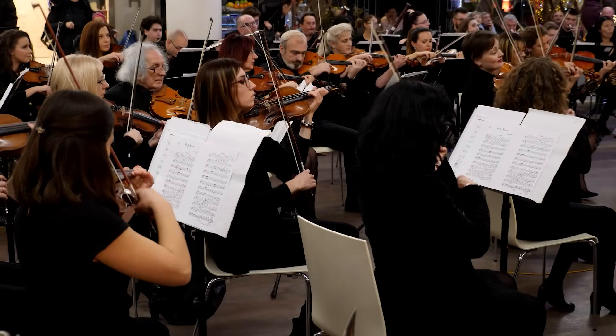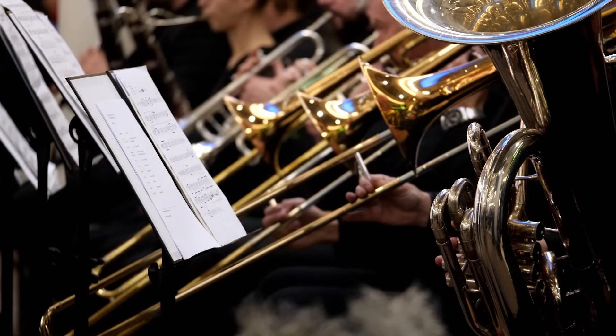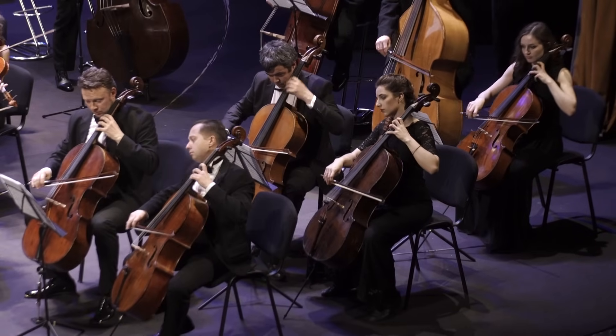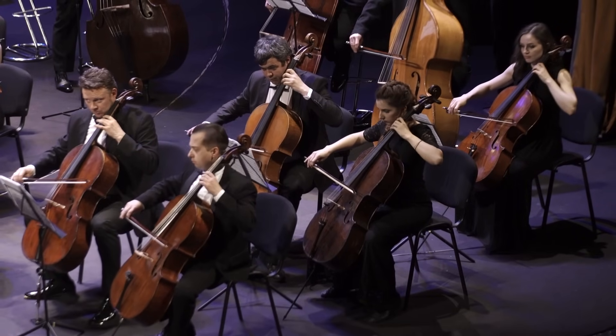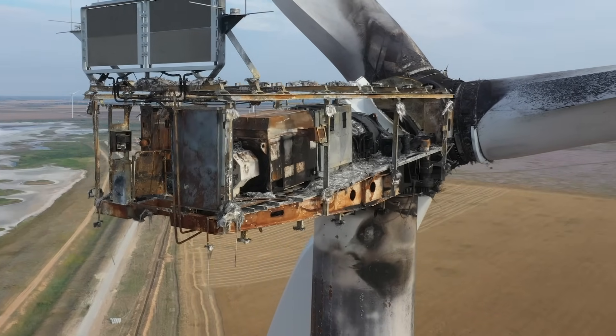Similarly, an orchestra depends on musicians playing their instruments in harmony. If one instrument is missing or out of tune, the music doesn't sound right. If one part of a system stops working, the whole system may be affected.